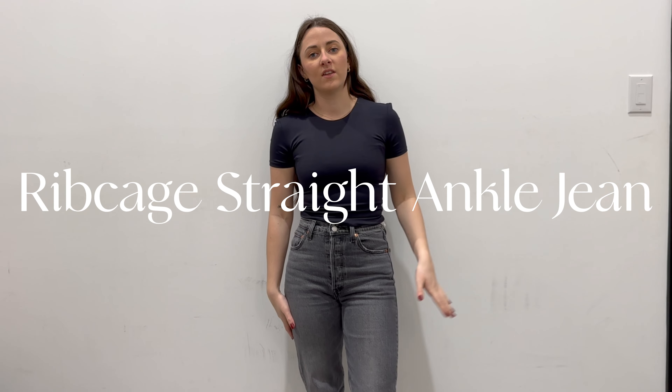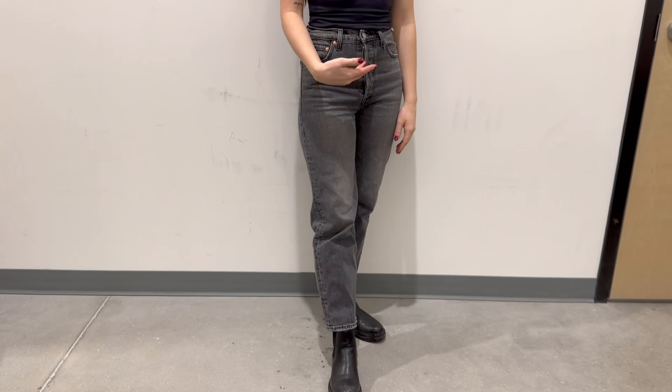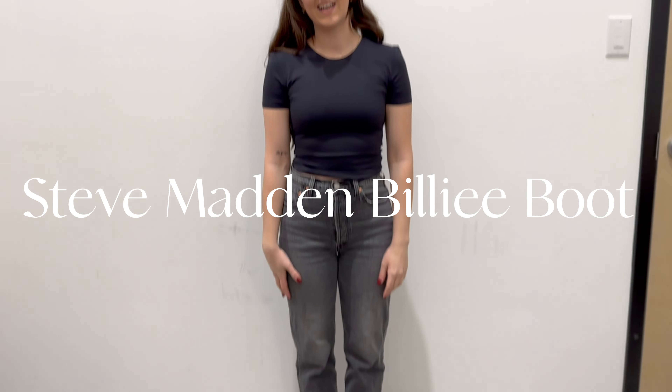On the bottom I have on my favorite denim by Levi's — these are the Ribcage Straight Leg in an ankle cut. I'm 5'3 so it does hit my ankle, just so those with longer legs know where that sits. And then I have on our Billy Boots by Steve Madden.